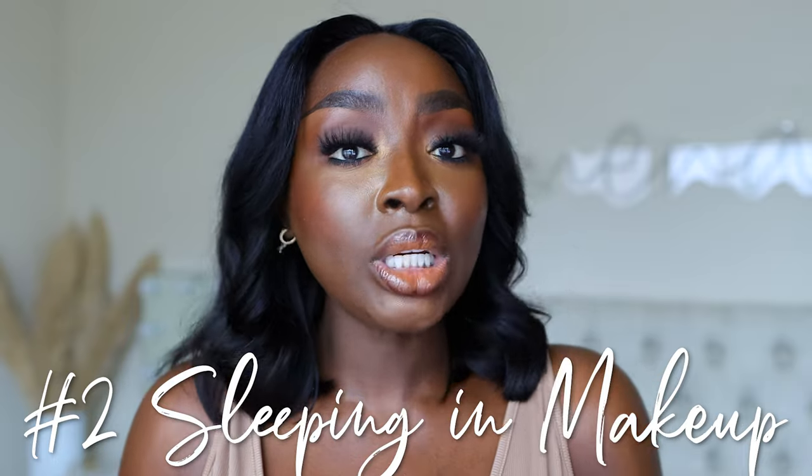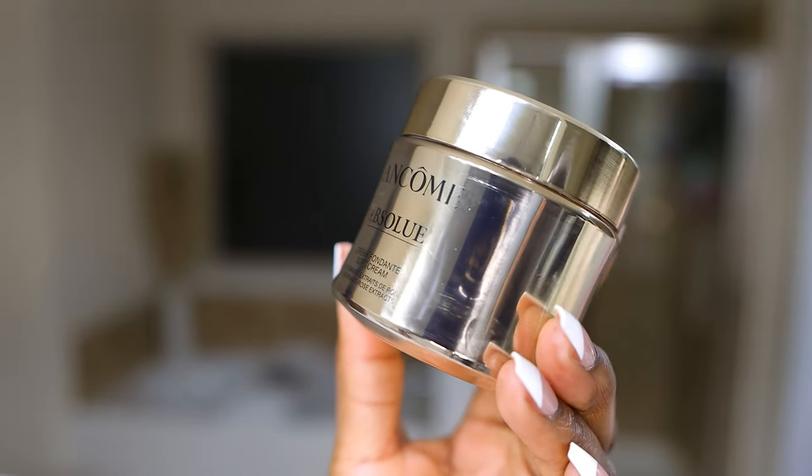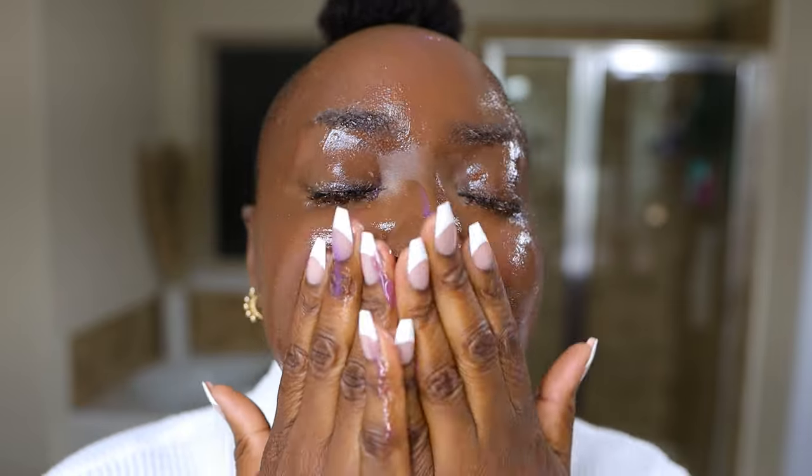Secondly, if you sleep in your makeup, you need to stop. There was a time I was out till 4:30 in the morning and I still came home and washed my makeup off. I still used a cleansing balm, then a cleanser. And if I'm really tired, I'll just put on a sleeping mask — a rich cream with moisture and hydration that'll last me through the night. That product alone is my skincare routine for the evening. But at least please wash off your makeup before you go to bed.